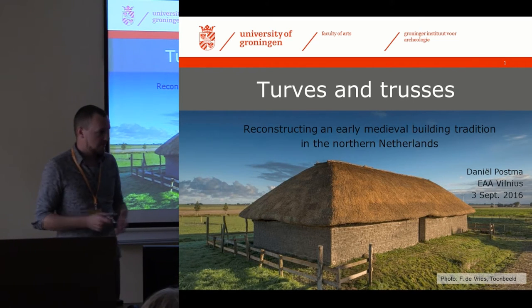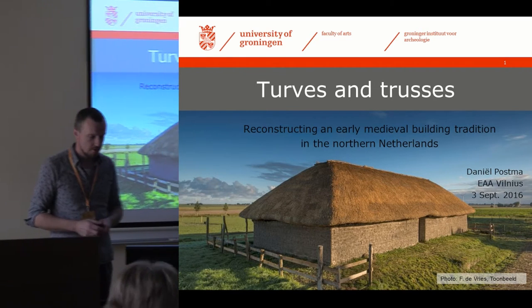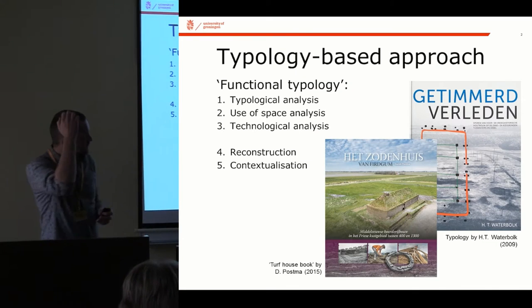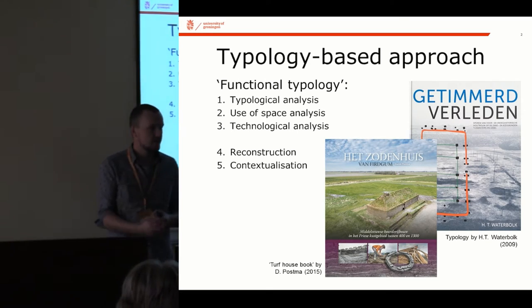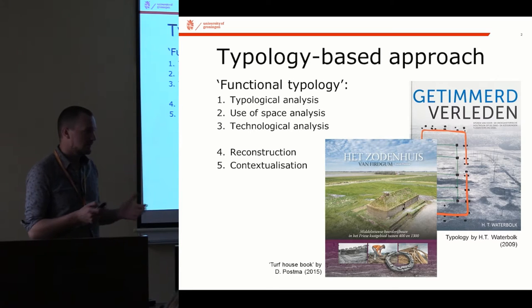This is a short presentation on the outcome of my PhD research, which I'm in the process of finishing up at the moment. It is set in the north of the Netherlands, where we have very little stone, which is always something I have to remember to mention when I'm abroad, because that's something that normally isn't the case in other regions.